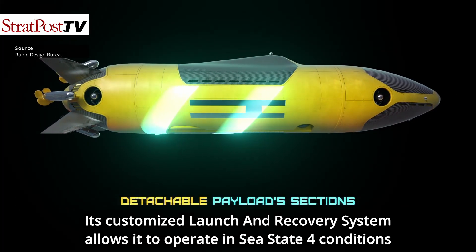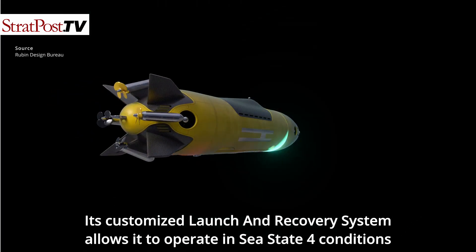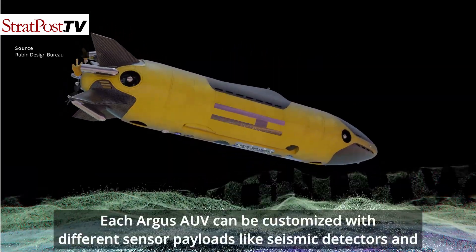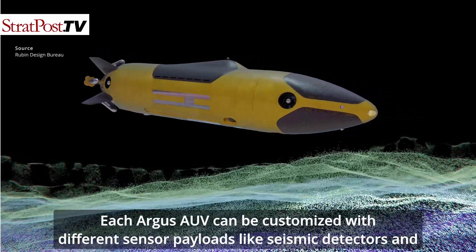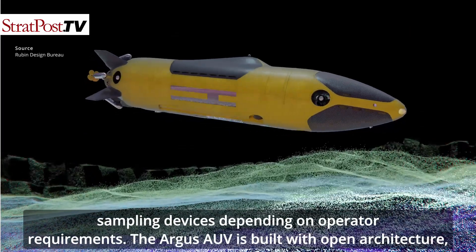Its customized launch and recovery system allows it to operate in sea state 4 conditions with waves up to 2.5 meters high. Each Argus AUV can be customized with different sensor payloads like seismic detectors and sampling devices, depending on operator requirements.